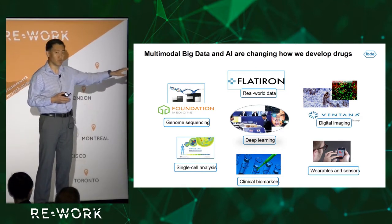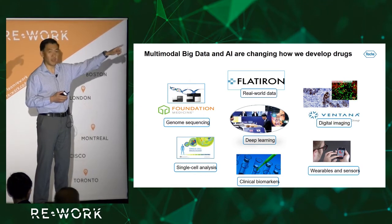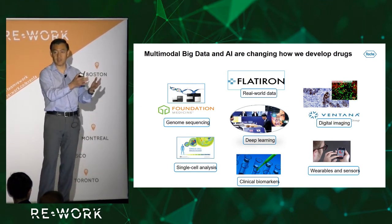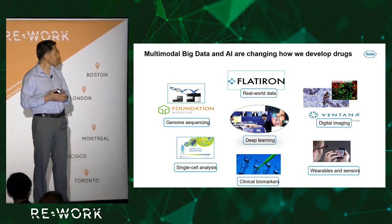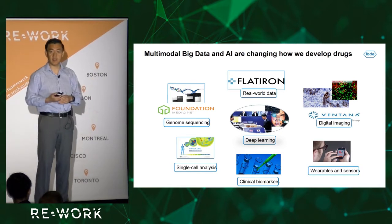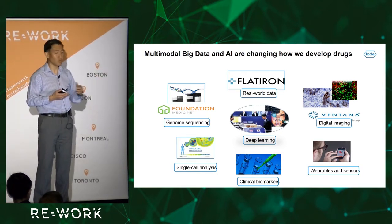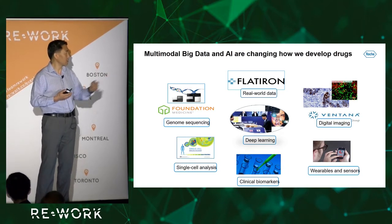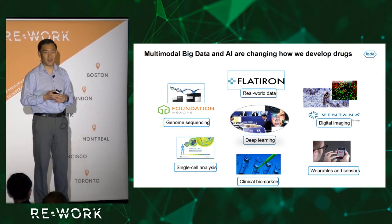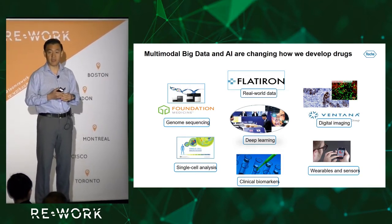Single cell sequencing was not even available at that time, and if you look at all other data types, they were either not there or the technology was there but not widely used. That includes real-world data such as EHR, insurance claims, digital imaging, wearables or sensors, and clinical biomarkers. Today all of these are available and are being powered by deep learning or other AI techniques.